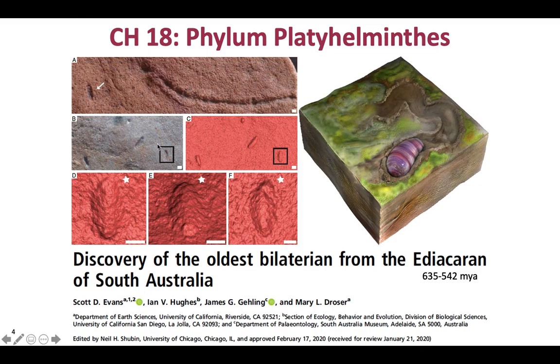That consensus might not be true anymore, now that a new paper came out recently — just in February — describing a new bilaterian fossil that might represent the ancestor of all bilateral animals. The most convincing evidence that this is a bilateral animal and not just a dimple are the trails left in the rocks by the organism. It was found in the Ediacaran fossils, about 635 to 542 million years ago, so bilateral animals have been around for a while.